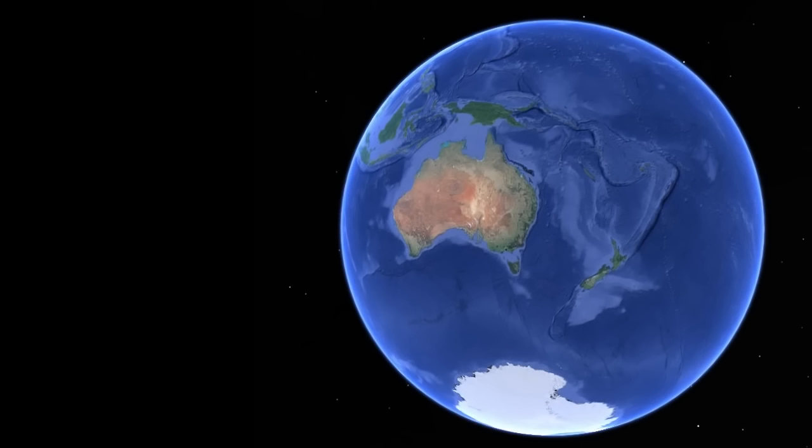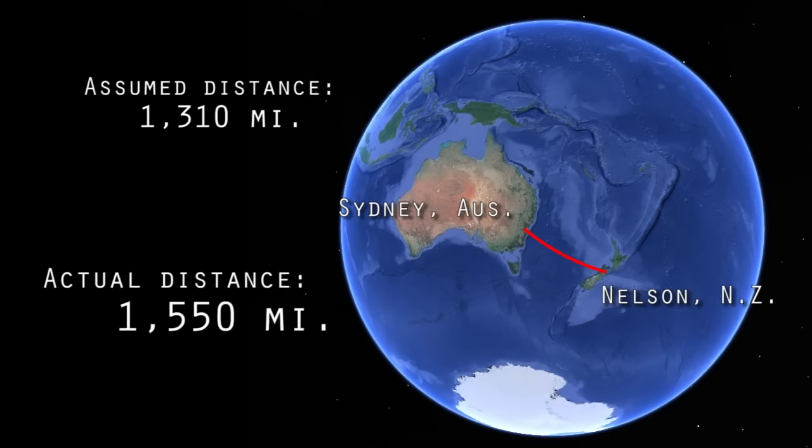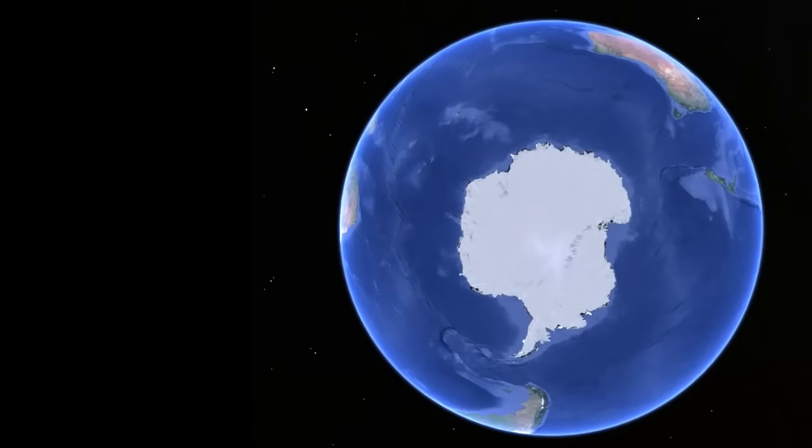To begin, the distance between Sydney, Australia, and Nelson, New Zealand, on the ball Earth, given their coordinates and sparing you the spherical trigonometry, should be 1,310 miles. But the Australian Handbook, Almanac Shippers and Importers Directory states the measured distance as being 1,550 miles, which is a full 18% longer.